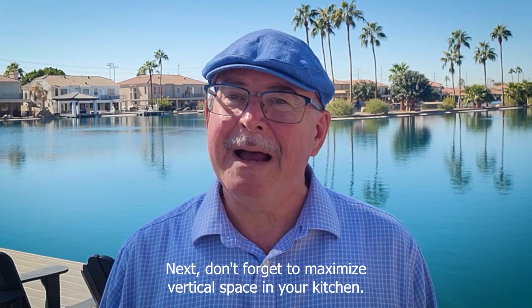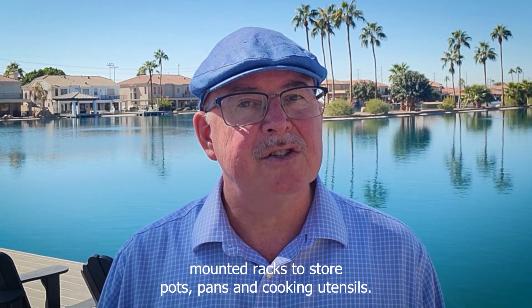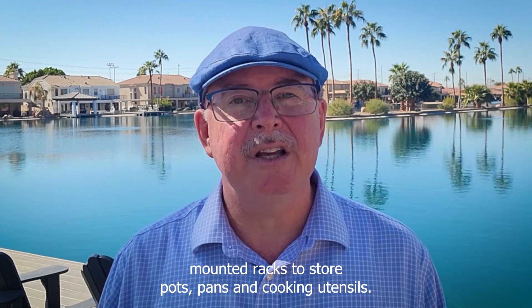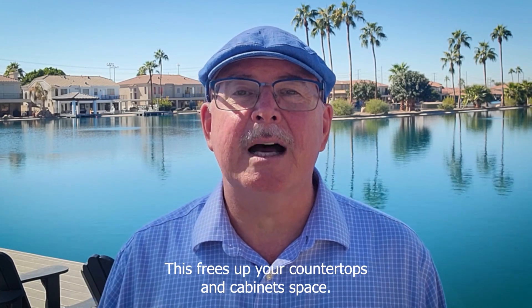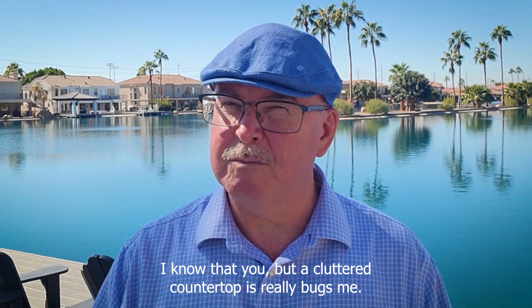Next, don't forget to maximize vertical space in your kitchen. Use hooks, shelves, and wall-mounted racks to store pots, pans, and cooking utensils. This frees up your countertops and cabinet space. I don't know about you, but a cluttered countertop really bugs me.